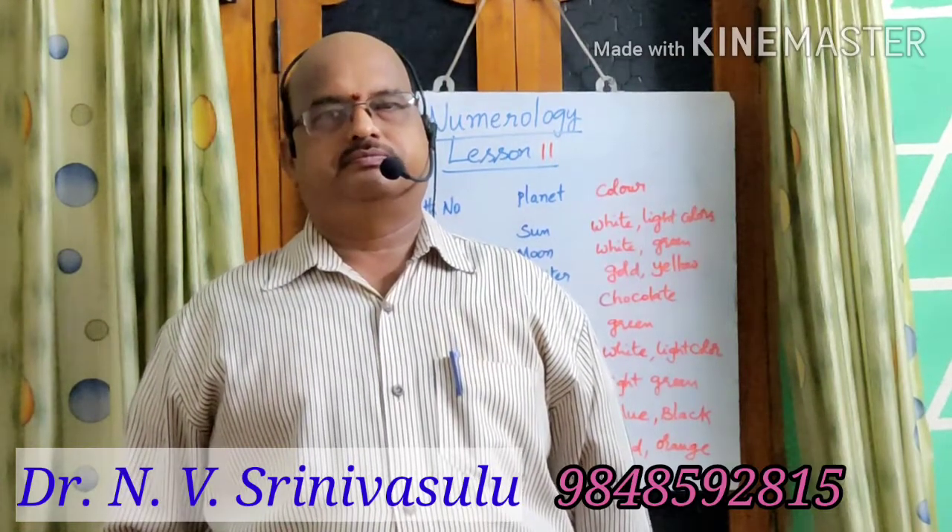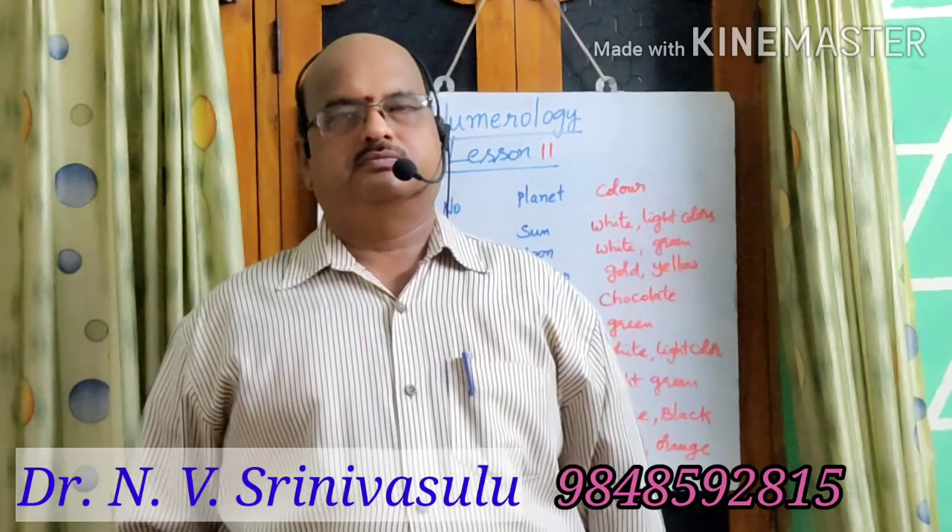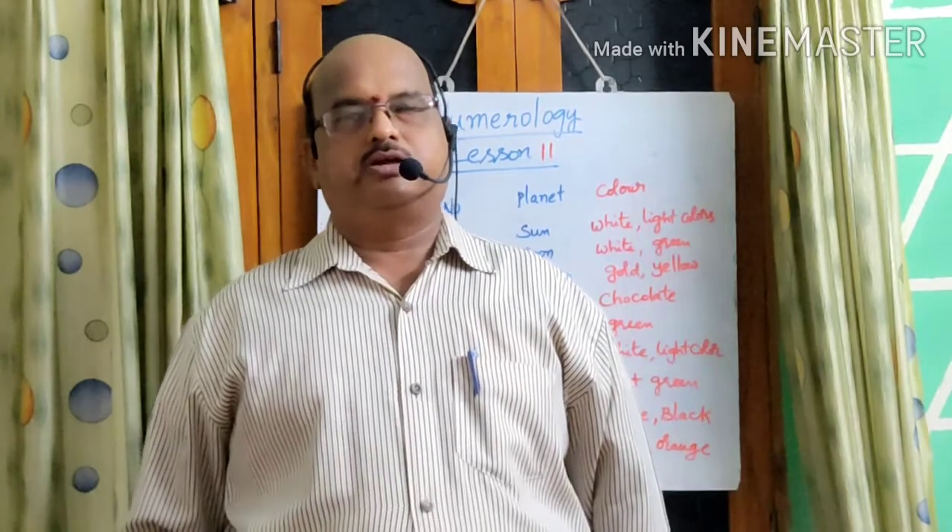Hi, hello, welcome back to our channel, Geertika Tips and Timely Varieties. Welcome back to our session about Numerology, Lesson 11. Welcome back, sir. Thank you.